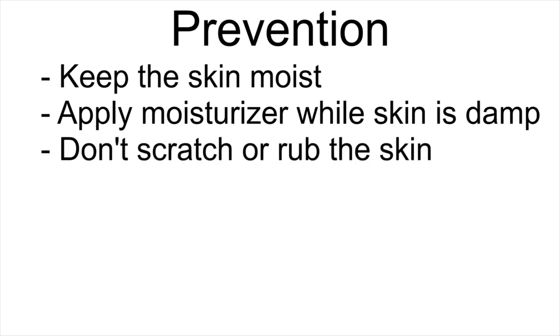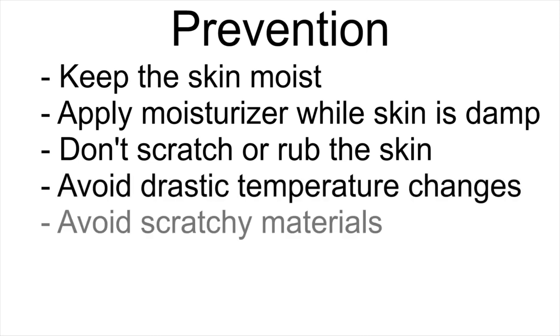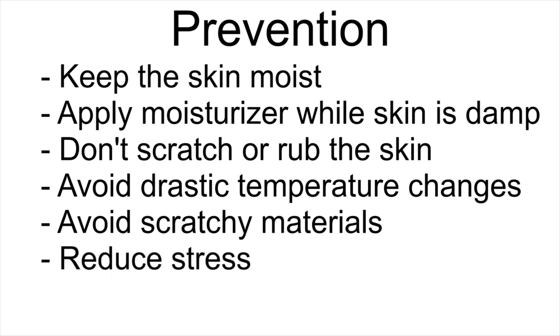Don't scratch or rub the skin. A cool gel pack can provide relief. Avoid drastic temperature changes. Avoid scratchy materials, specifically wool. Reduce your stress level. And don't forget, sun protection is important when tackling eczema. Look for sunscreens formulated for sensitive skin.